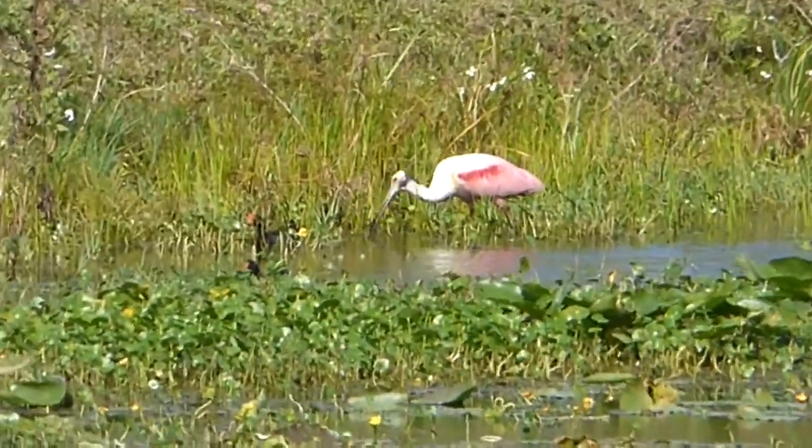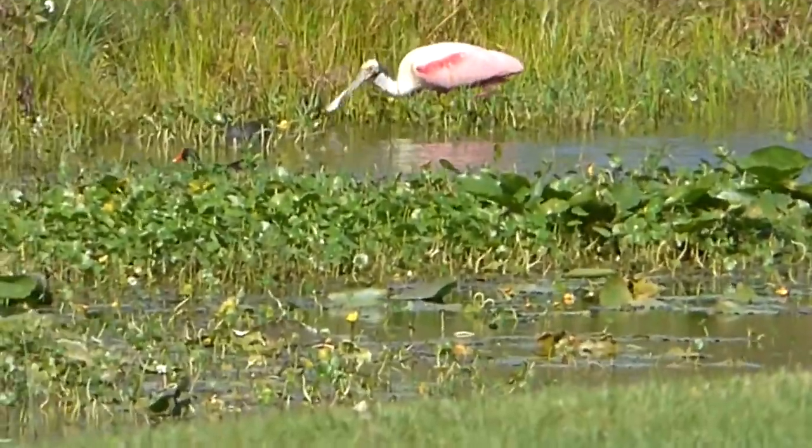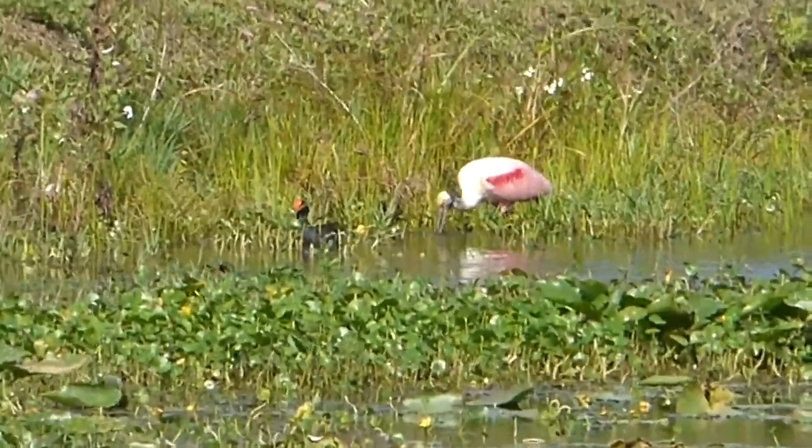Oh, it's a roseate spoonbill! No way! That's incredible! Well, as cool as the mottled ducks are, I need to get close to this spoonbill. I've been wanting to see one of these for years, and when Ryan and I go to South Carolina, I always think there's a shot that we're going to see one, and we never do. And all I have to do is cross to the other side, and I should be able to get a pretty good look at it. It looks so elegant — just this pink and white shape in the water.